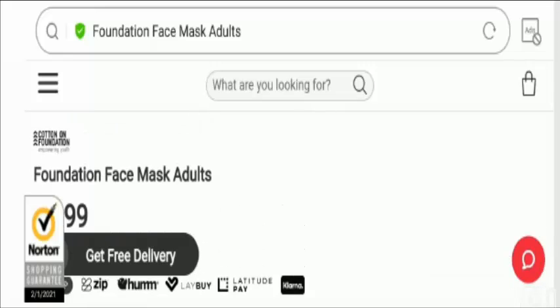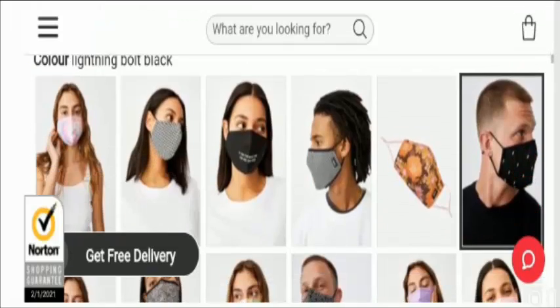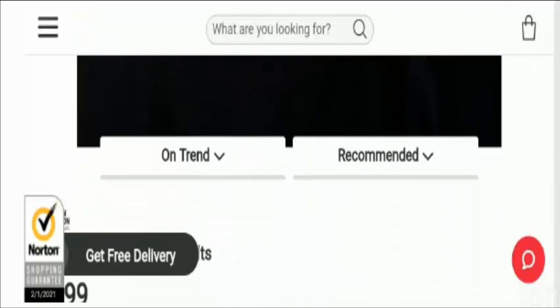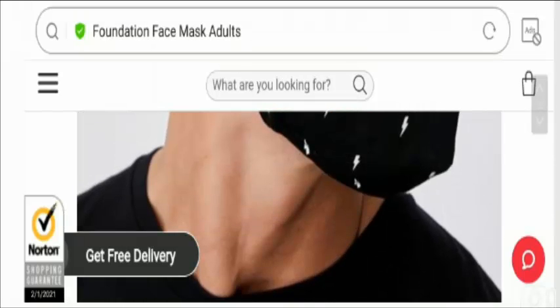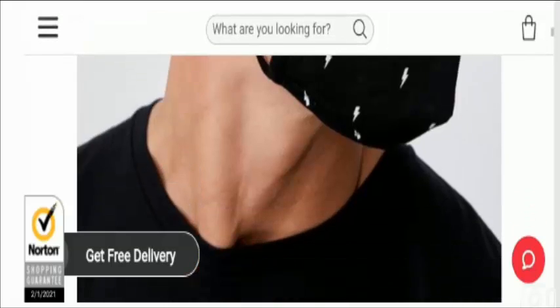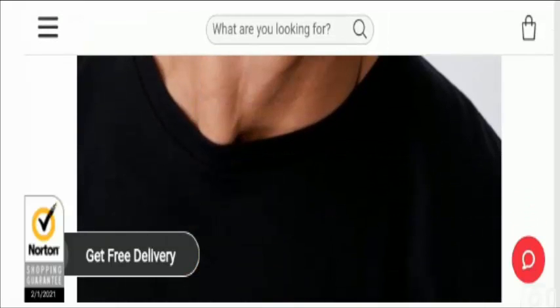Talking about the pros of this face mask, these masks are three-layered and can filter various sized particles, pollutants, and pathogens. This product is legit and can be bought from the official website at www.cottonon.com. It is also washable — you can wash these face masks several times.